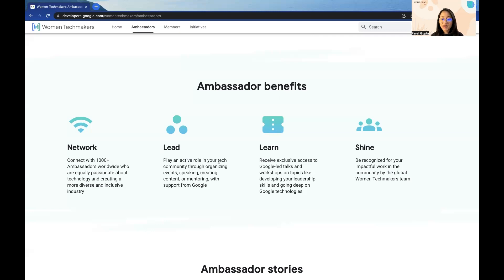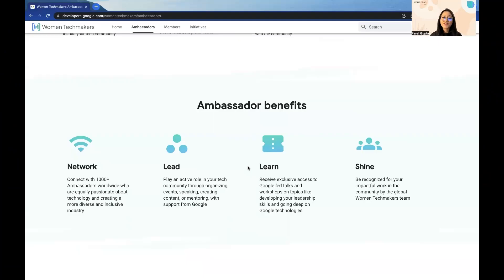The next benefit is Shine. The WTM Ambassador program recognizes your efforts and your impactful work in the community — they appreciate and encourage you to participate and shine, and support you in every possible way. One of the cool benefits not mentioned here is Swag, which we all love. So if you get selected in this program, you do get swag and goodies for becoming a WTM Ambassador.